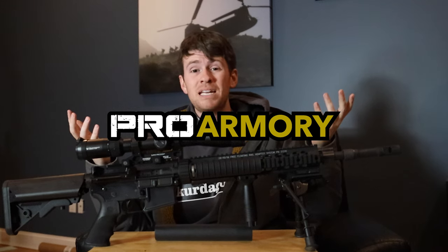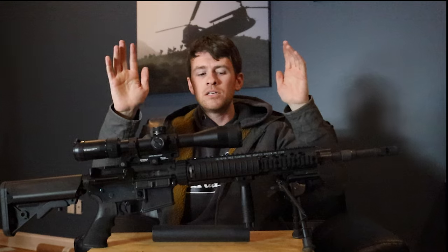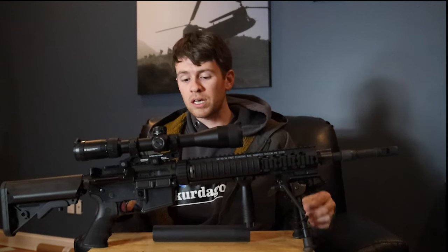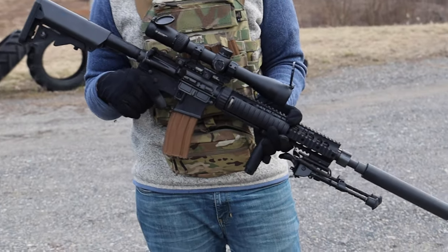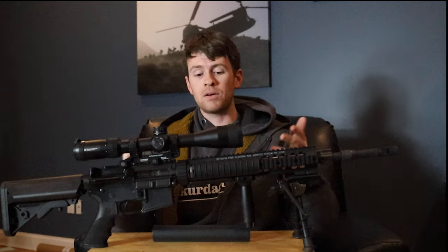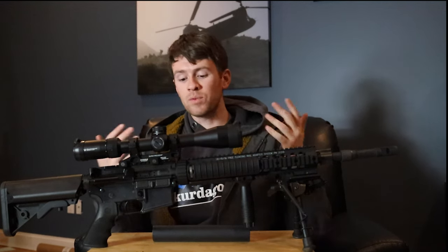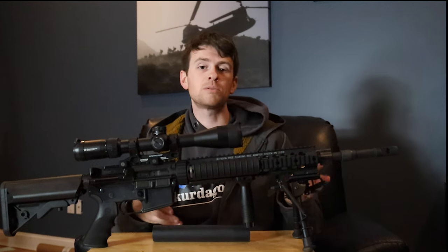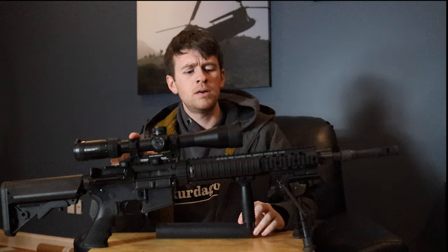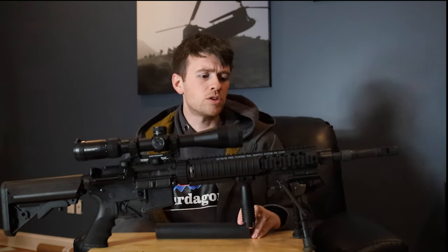Let's just get right on into the meat and potatoes of this video. The Mark 12 Mod 1 special purpose rifle. How this rifle actually originated — it was created by the Navy. SOCOM was looking for a rifle with a little more of a designated marksman purpose. So originally it was the SPR, special purpose receiver, because in the beginning it was just coming with an upper receiver and they were throwing them on to their M4s, M16s, or whatever it may be. And then when they started releasing a whole rifle, that is when it moved over to the SPR special purpose rifle. It was intended for Navy SOCOM and then it later went out to a bunch of different branches. A very, very tried and true rifle.